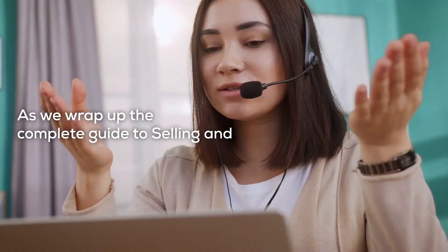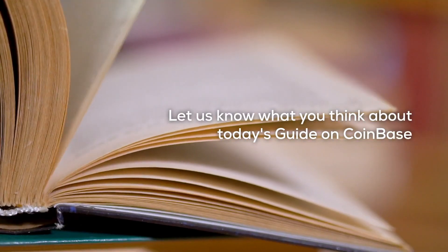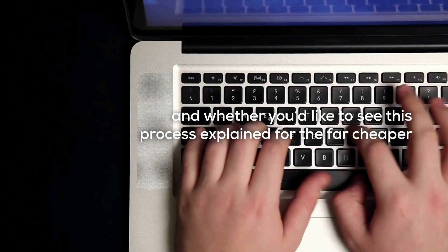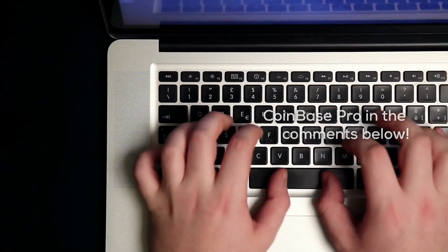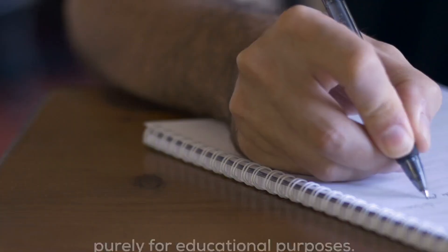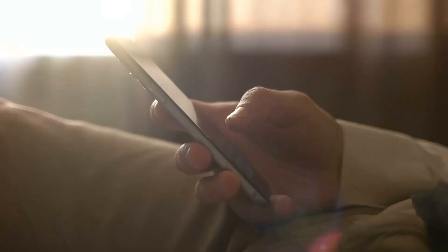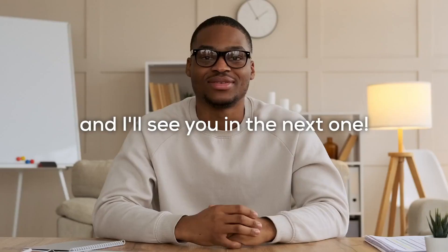As we wrap up the complete guide to selling and withdrawing assets through Coinbase, let us know what you think about today's guide and whether you'd like to see this process explained for the far cheaper Coinbase Pro in the comments below. Keep in mind I'm not a financial advisor and that this video exists purely for educational purposes. Please do your own research and make your own intelligent financial decisions. Don't forget to subscribe to the channel so you don't miss out on our next video.